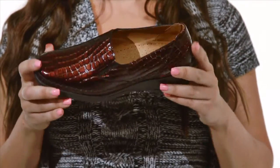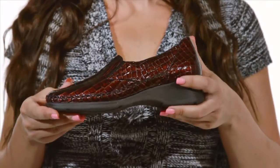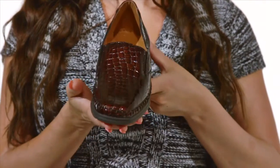A one and a half inch heel adds just enough height. A custom padded insole supports the arch and the textured polyurethane sole adds grip and traction. Show off your personal style with the Gianna by Springstep.